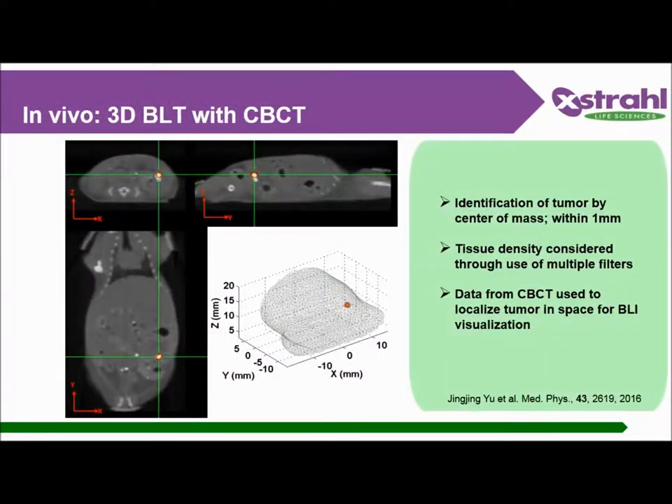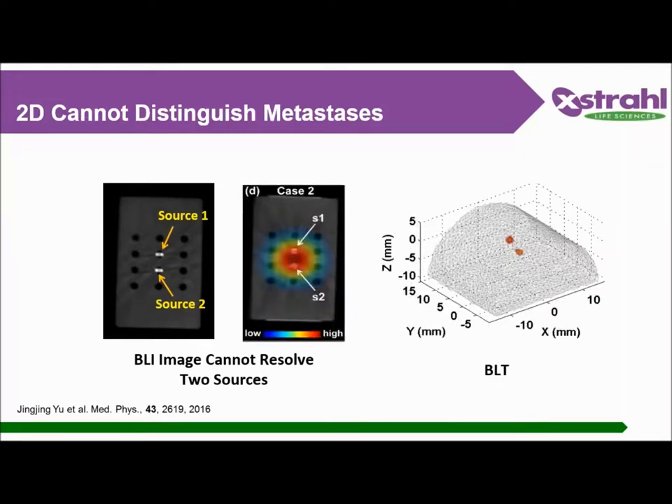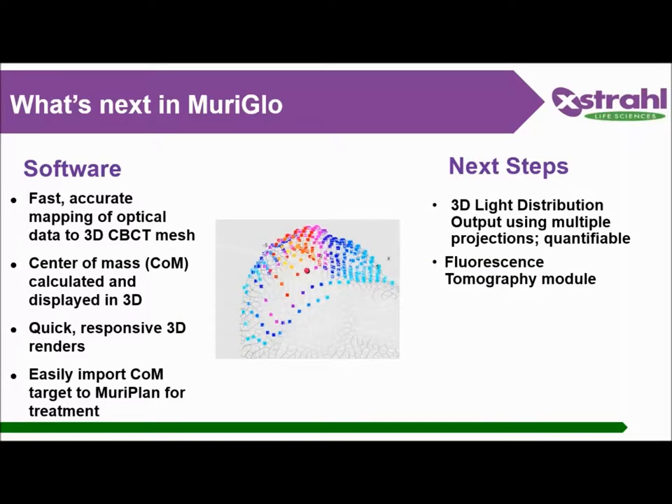You'll be able to identify a tumor that you may not have been able to see with just a CT alone. Muriglo can identify different tumors that are just three millimetres apart. What's next with Muriglo? We are looking at new algorithms to enable tumor volume quantification by optical intensity, as well as integrating a fluorescent tomography module.